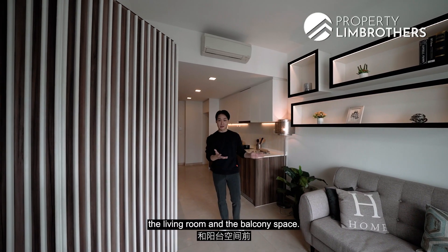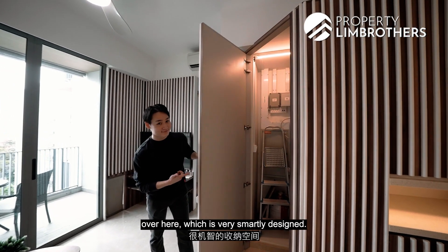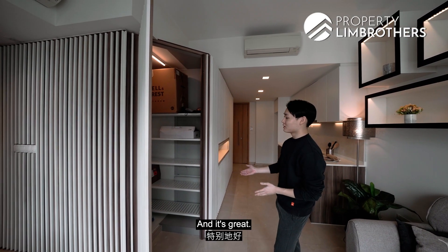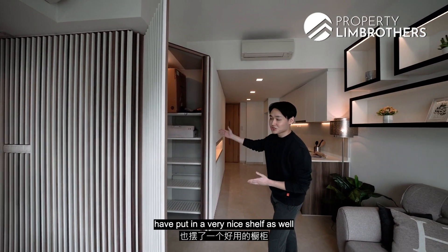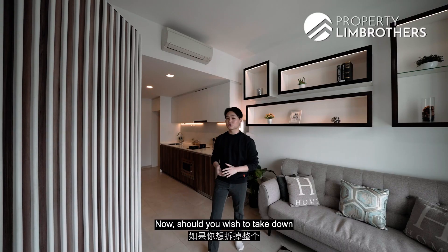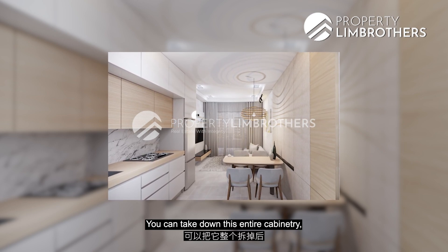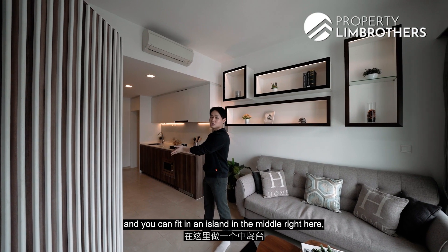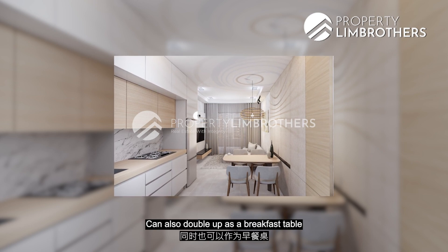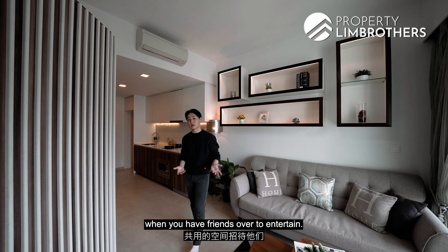Before we head in to check out the living room and the balcony space, I'd like to show you this little storage space over here which is very smartly designed. It's actually a huge storage room for your unit — our owners have put in a very nice shelf for your luggage, ladders, and even vacuum cleaners. Should you wish to take down the entire cabinetry, that is doable. You can fit in an island in the middle so that your kitchen and living room space is centered around an island top, which can double up as a breakfast table and communal space when you have friends over.